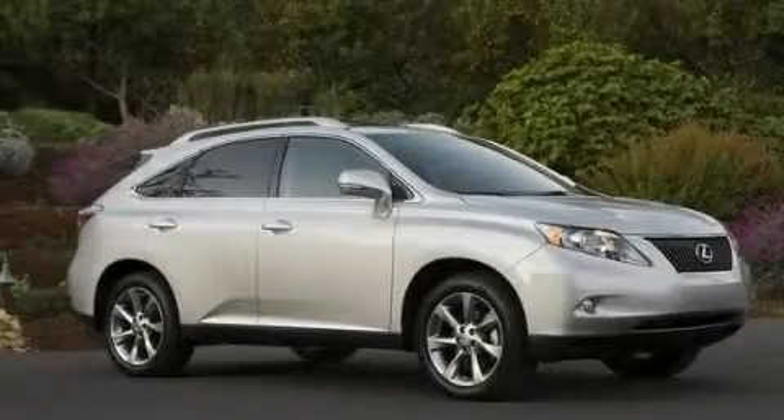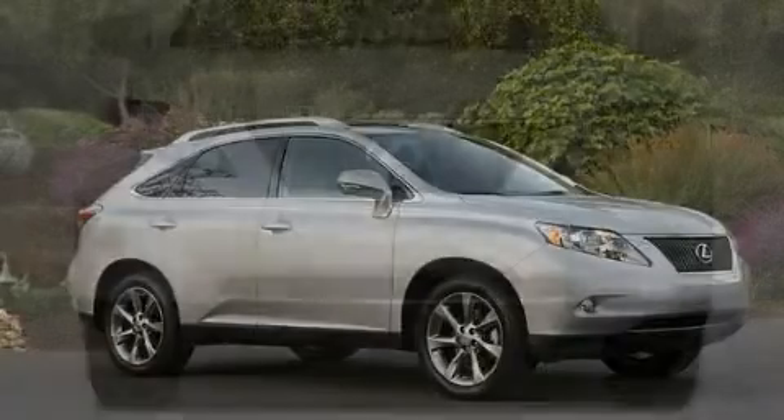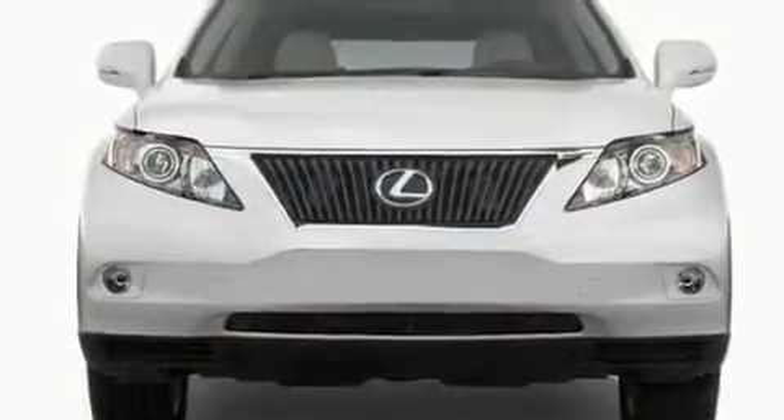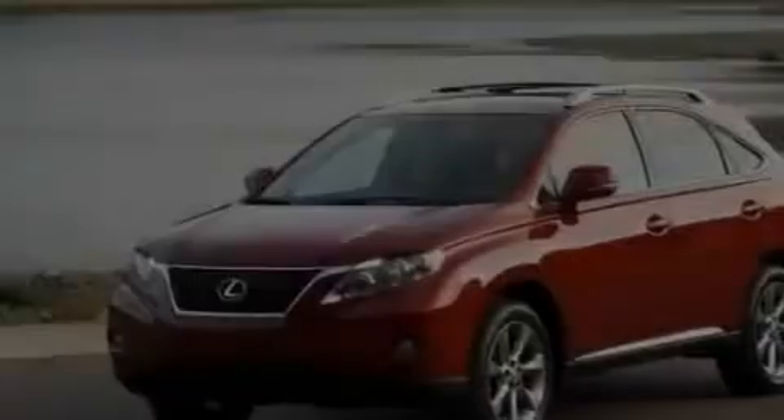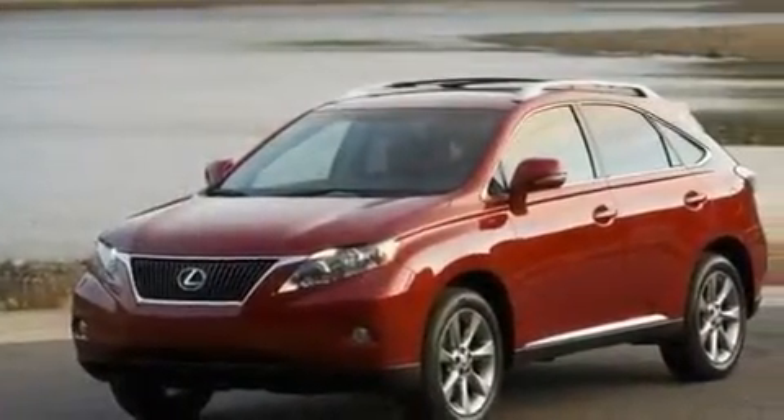This is a brand new 2011 Lexus RX 350, with a great fit and finish. It has a 3.5-liter six-cylinder engine, an automatic transmission, and all-wheel drive.